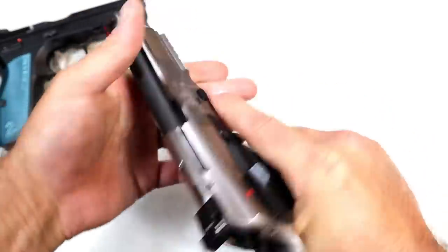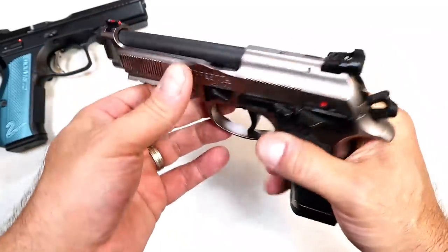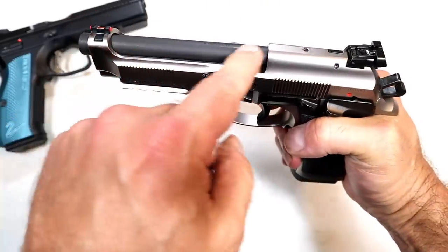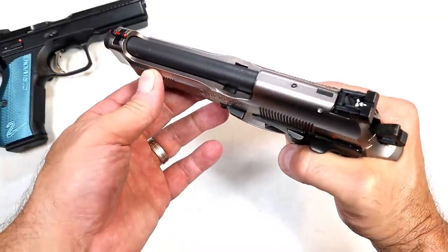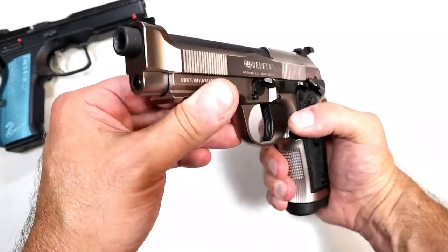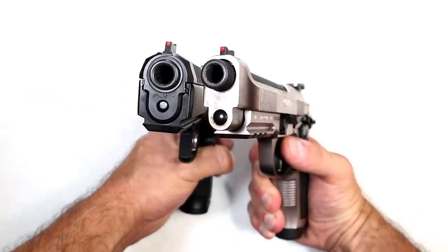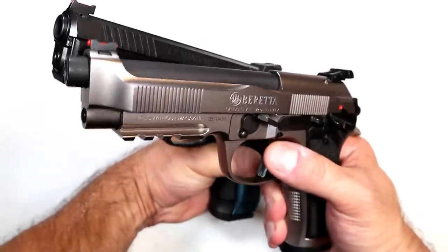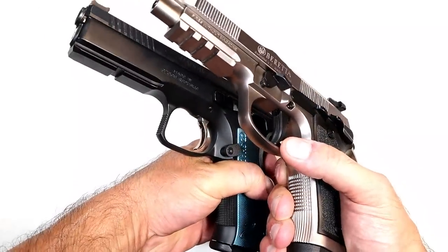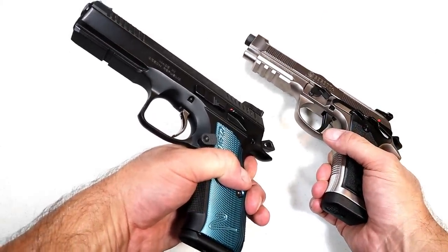The spring feels a little bit lighter with the 92X Performance. They have front serrations, which you don't find on many of the M9 pistols. It has a fiber optic front sight with elevation and windage adjustments. The 92X Performance has the Brigadier slide where the barrel is exposed — a proven platform with the M9 models that many people love. Both have fiber optic front sights; both are adjustable, though the 92X also offers windage. Both have a rail, with a full Picatinny rail on the 92X Performance versus an accessory rail on the CZ Shadow 2.